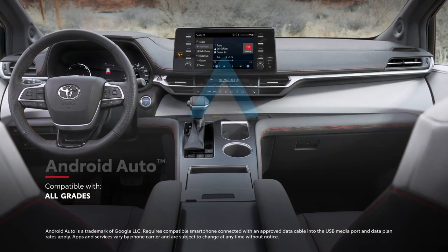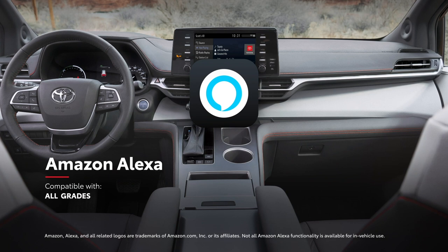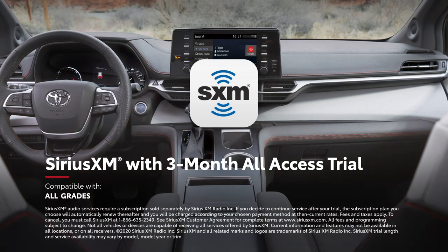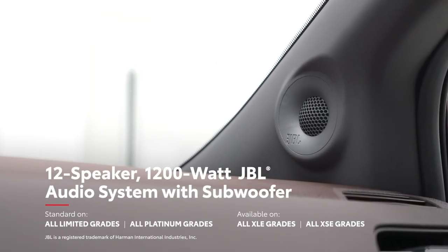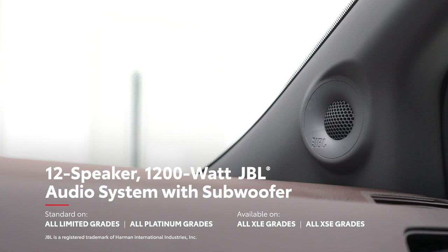In addition, Android Auto compatibility lets drivers connect an Android device with ease, while Amazon Alexa functionality is also offered on every model, as well as a three-month all-access trial to SiriusXM. And in the case of the top premium audio units, an available 12-speaker JBL premium audio system delivers 1,200 watts of crystal clear power.